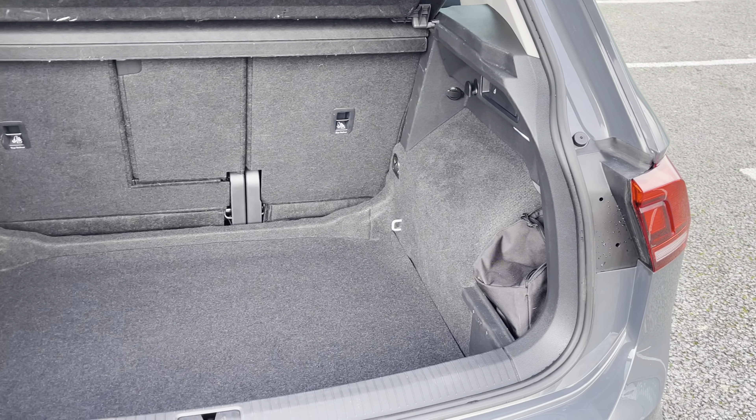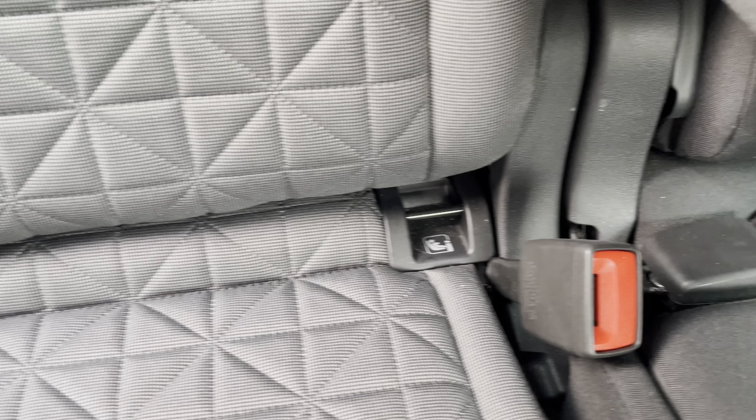The boot offers a very sizeable 615-litre storage capacity, which has plenty of room for weekly shopping, suitcases and more.